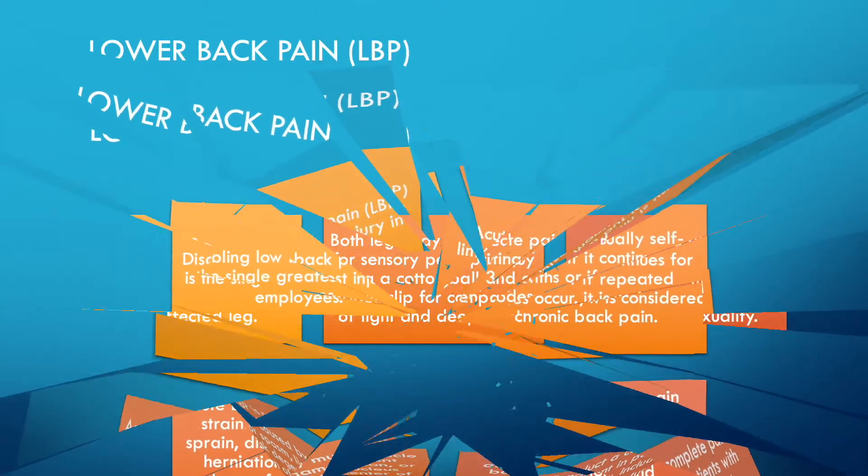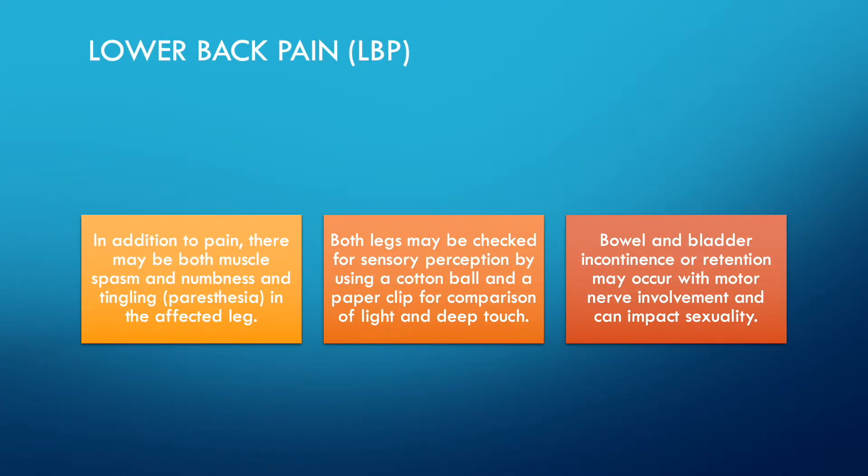In addition to pain, there may be muscle spasm and numbness and tingling, which are called paresthesias, in the affected leg. Both legs may be checked for sensory perception using a cotton ball and a paper clip for comparison of light and deep touch. Bowel and bladder incontinence or retention may occur with motor nerve impairment.